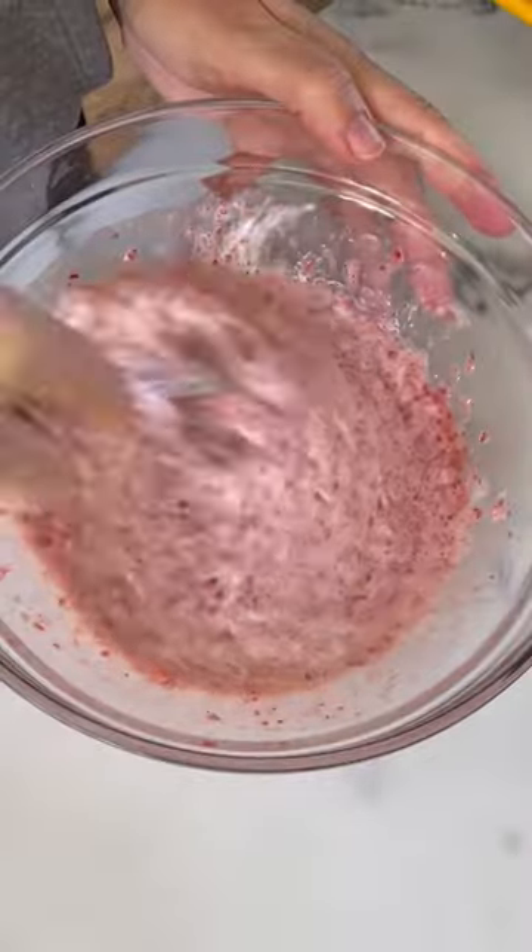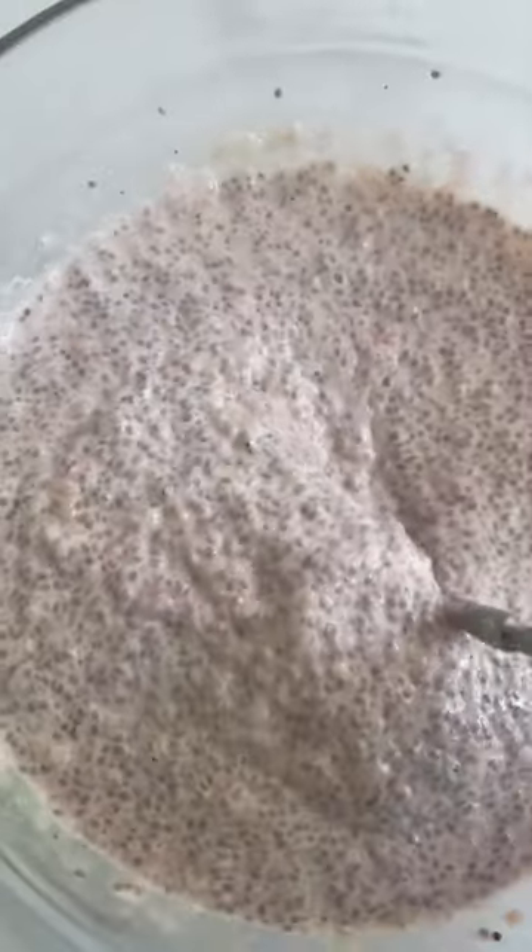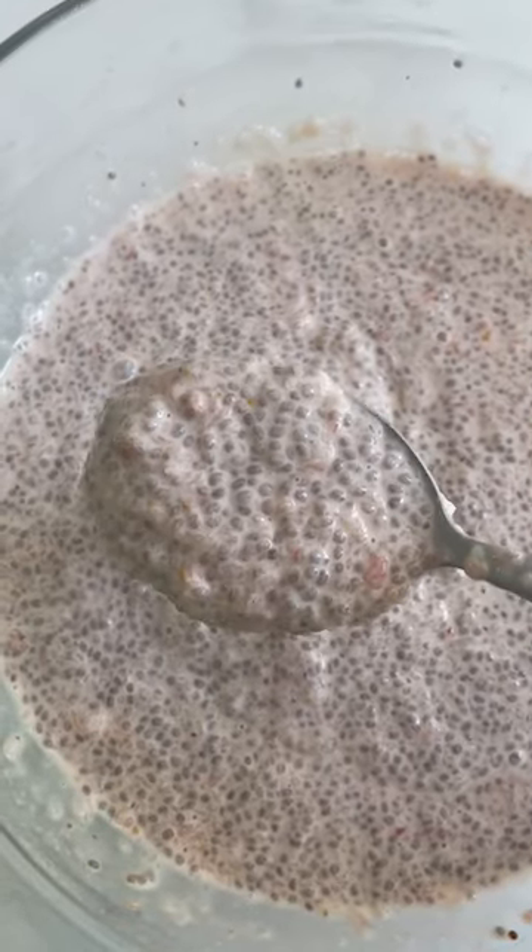When you pick your strawberries, I highly recommend to grab that container and smell it. If it's fragrant, those are the best strawberries. Also, small size is best.